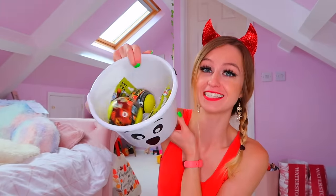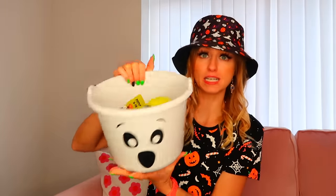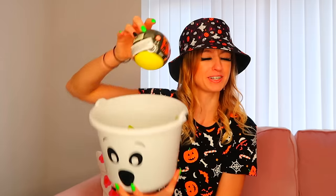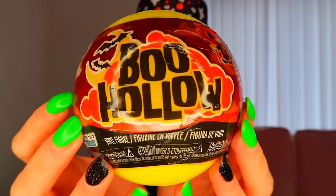Happy Thursday! Fun fact — I bought this T-shirt and hat separately but I think they match and it's a vibe. We're back with our little spooky ghost bucket for day four of this challenge, and the hole inside is getting smaller and smaller. Let's take another lucky dip — oh we got the Boo Hollow capsules! They're actually really sweet little vinyl figures. There's a bat — we definitely don't want the bat because I have a fear of bats.